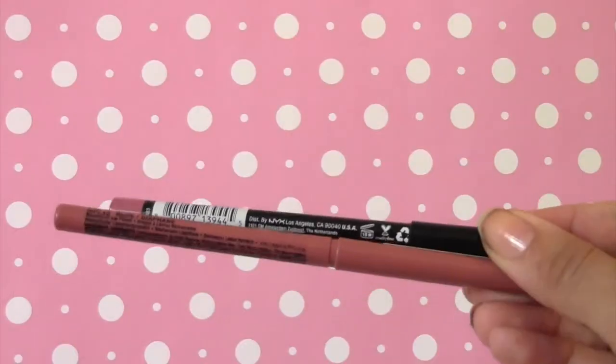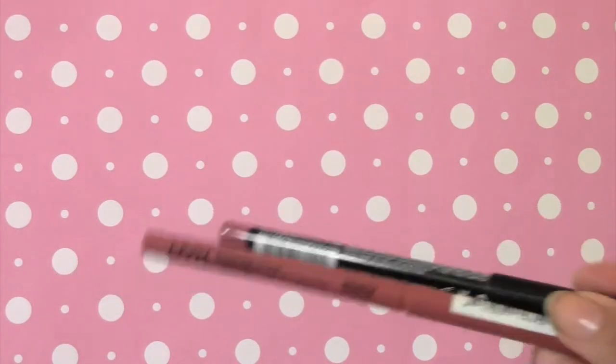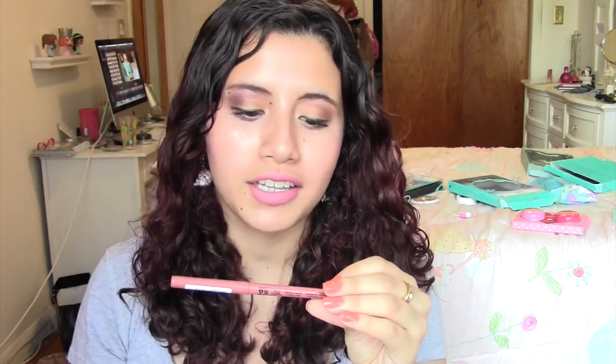Moving on to some lip liners. I picked up two lip liners from NYX — I was in need of something nude. I wanted some nude liners, so I went to Ulta and picked them up. They were buy one, get one 50% off. So the retractable lip liner is in the color nude, and then the typical liner is in nude pink.